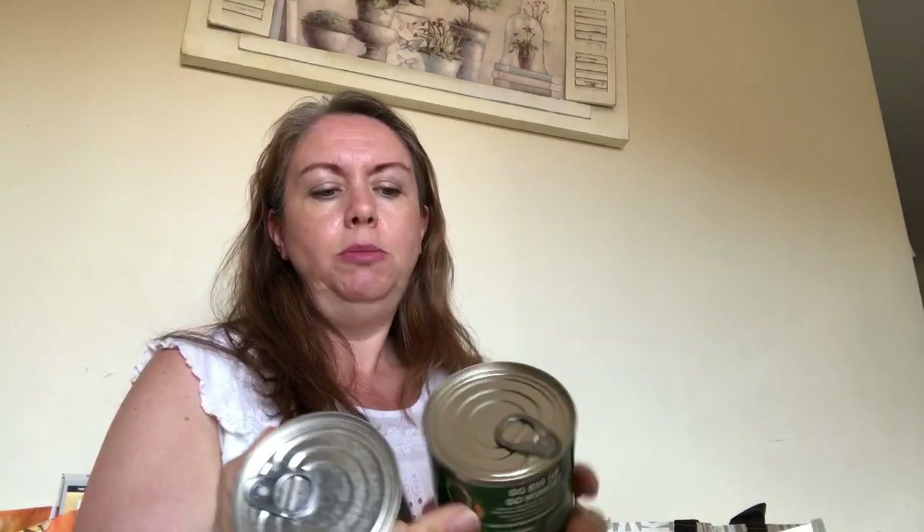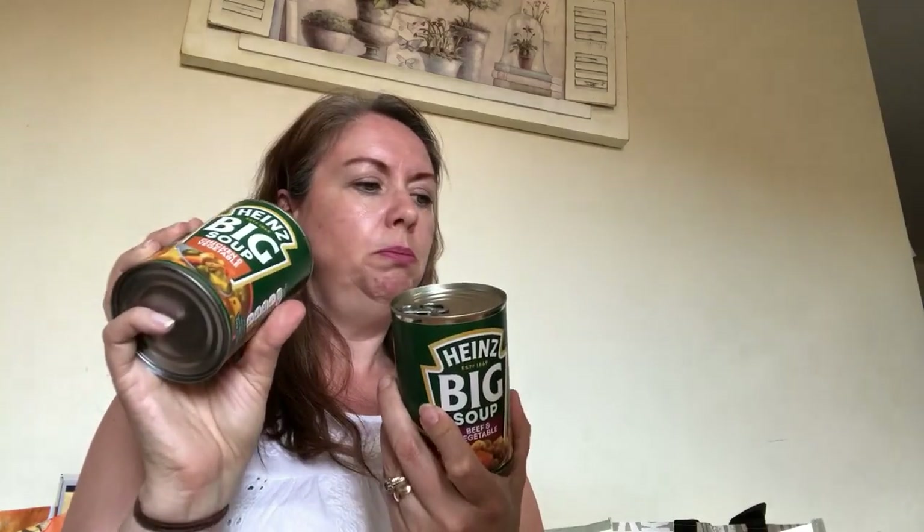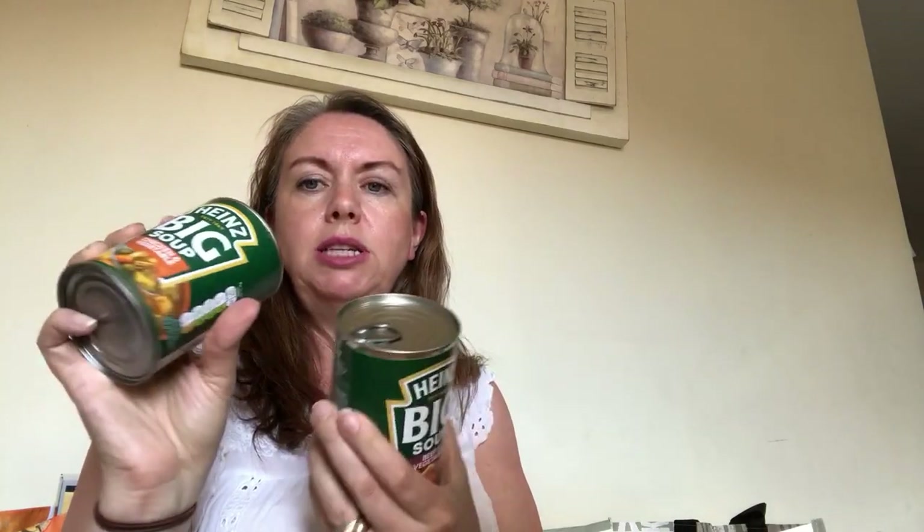I've bought a couple of tins of Heinz Big Soup - the normal 400-gram size tins. Tom really likes these and he puts rice in them to make them more filling. I think they're not too bad from a sin point of view and it's a good staple to have in the cupboard.